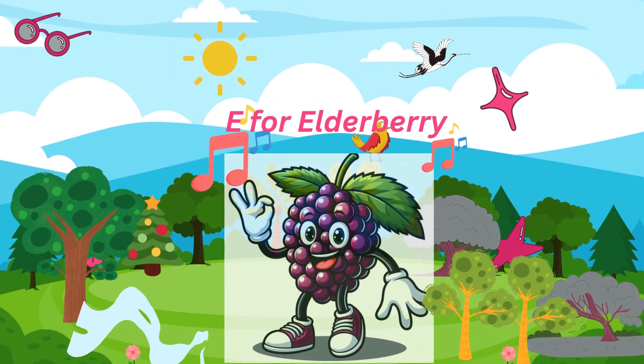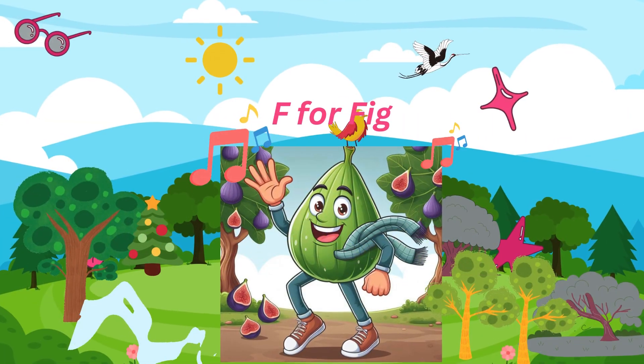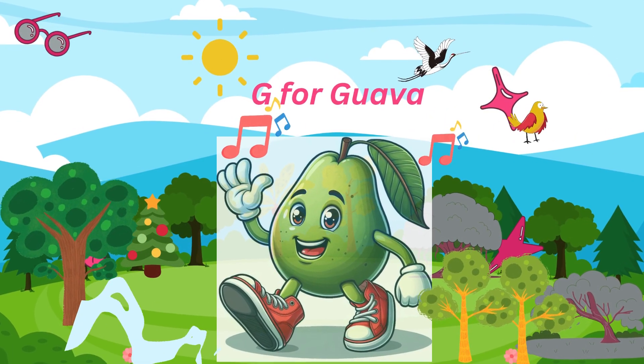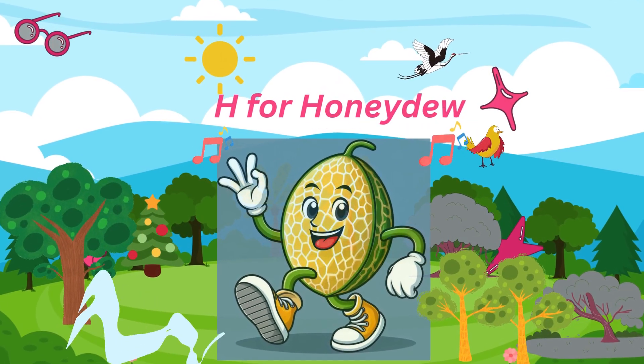E for elderberry, purple and sour. F for fig, green and fleshy. G for guava, juicy and plump. H for honeydew, melon and smooth.